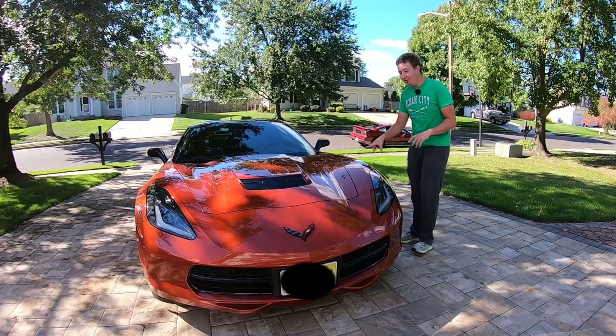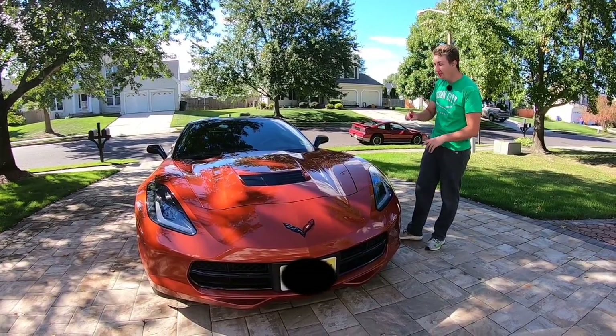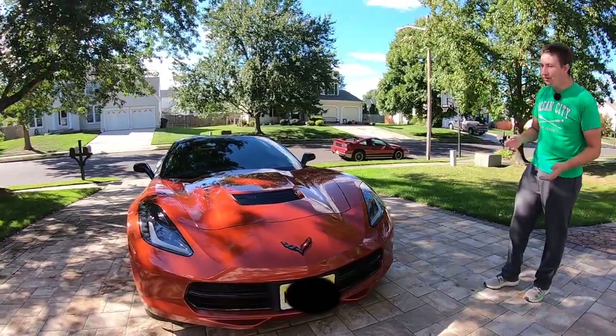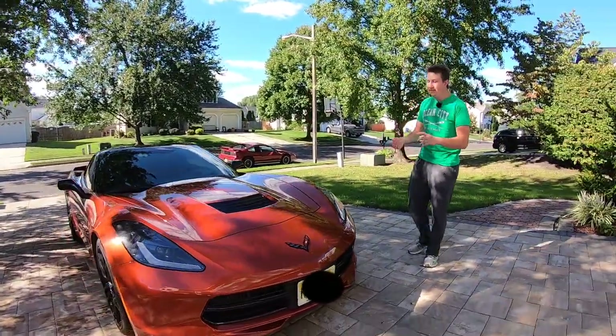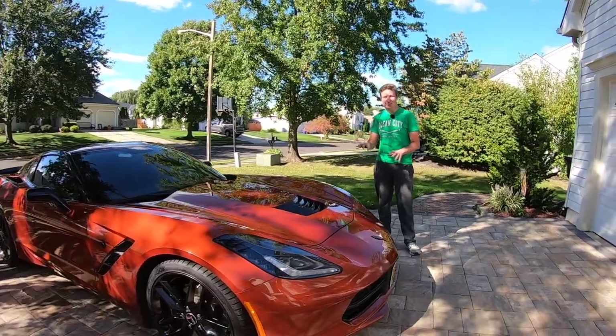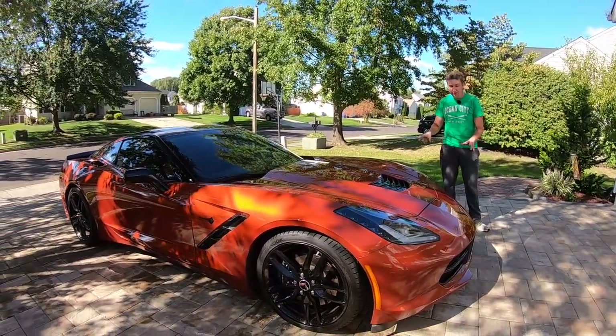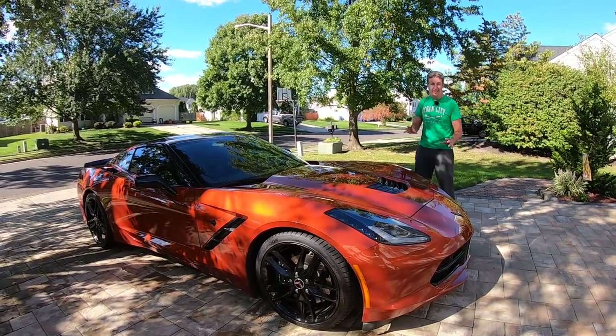When the ZR1 was released, that debuted the new orange, but this is the one that came out with the Corvette originally and you could only get it for the first two years — 2015 was the last year you could get it. It's a rare color; you don't see a lot of Corvettes in it. You see the red, the blue, the white, the black, but this orange just really stands out.